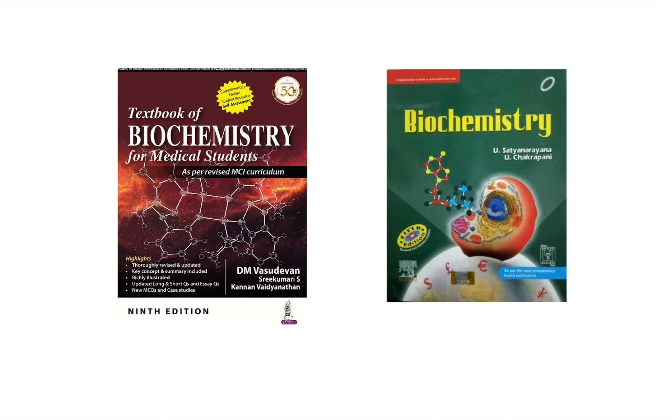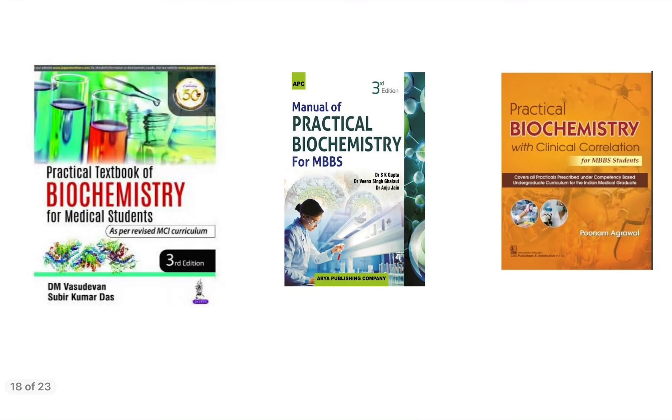For biochemistry practical examination, you can buy D.M. Vasudevan and Dr. Shubir Kumar Dash's Practical Textbook on Biochemistry — Dr. Shubir Kumar Dash was my HOD during first professional MBBS. Alternatively, you can choose Dr. S.K. Gupta's Manual of Practical Biochemistry or Dr. Poonam Agarwal's Practical Biochemistry.